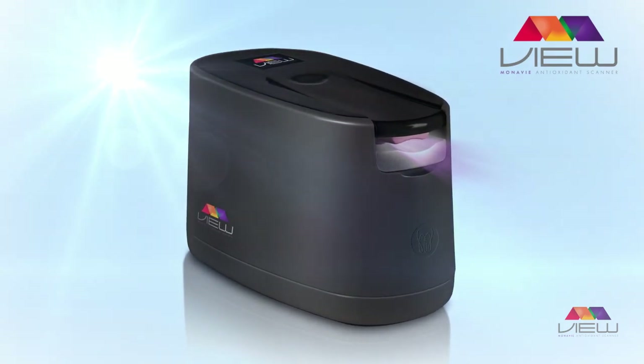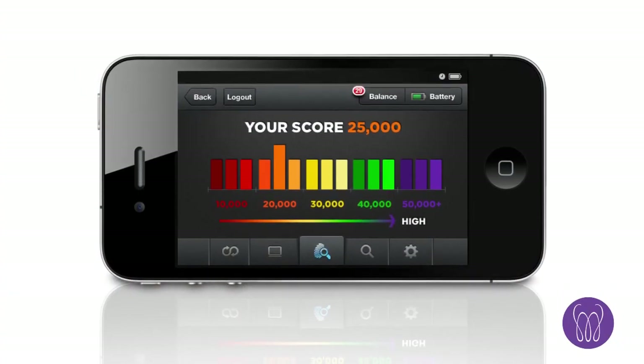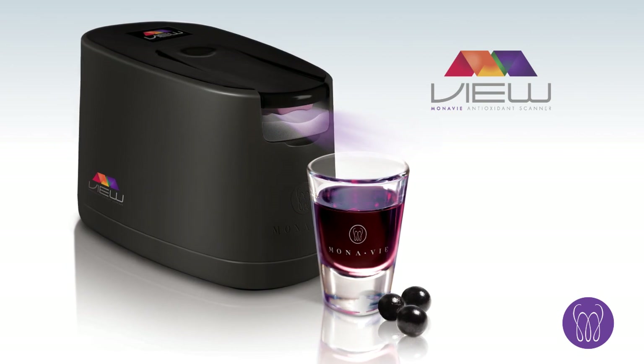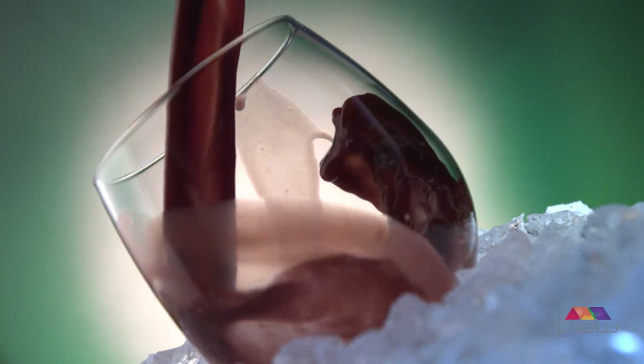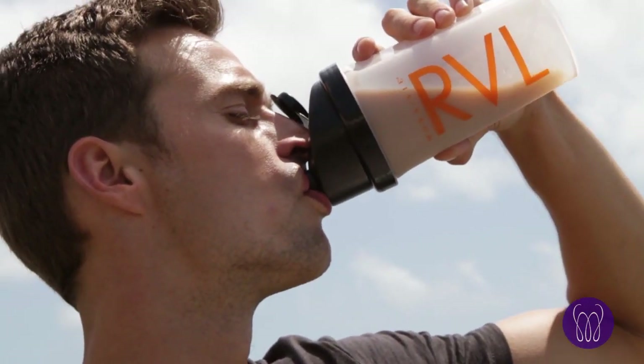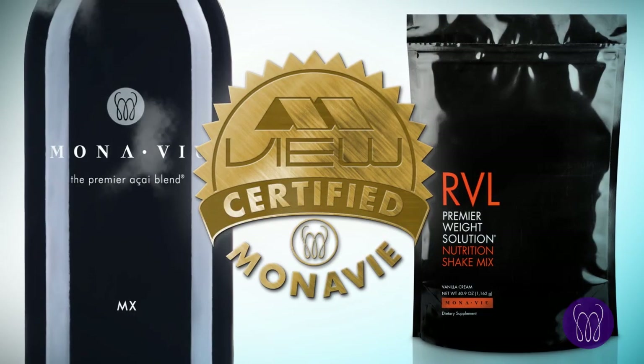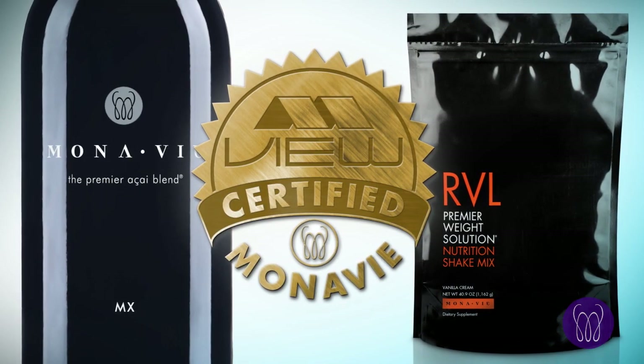Monavi is the only company that offers life score. With Monavi VIEW, you'll have real tangible proof that Monavi VIEW certified products are delivering the antioxidants your body needs — whether you're drinking Monavi's powerful antioxidant-rich health juices or the nutrient-dense Reveal Nutrition Shakes. You can prove the goodness of Monavi's products at no risk.